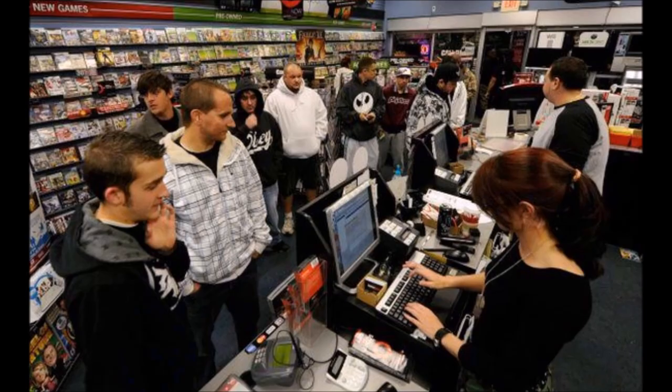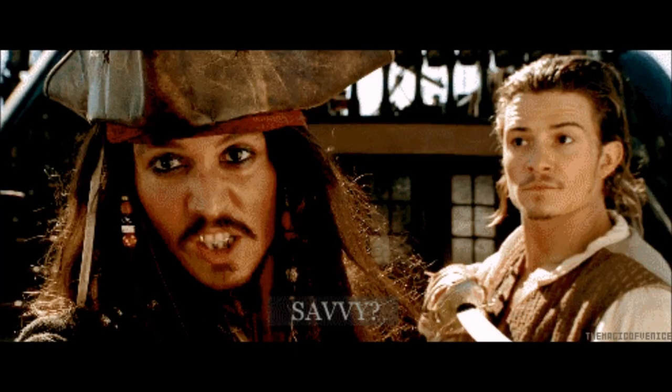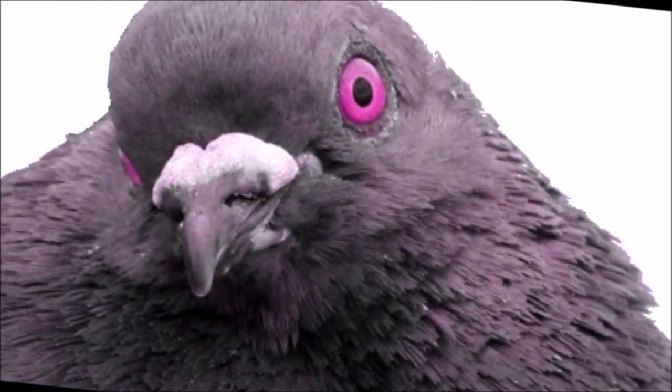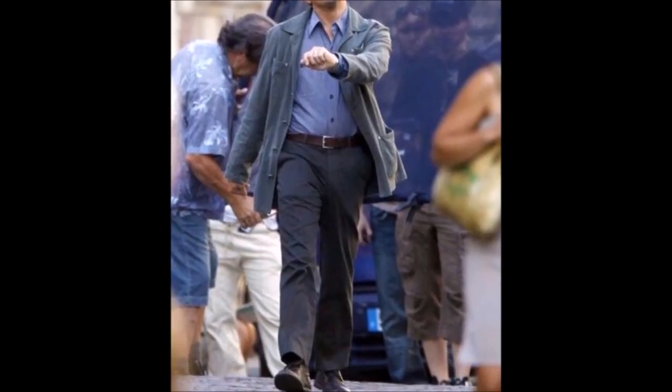He goes to the counter and demands Phantasy Star Universe for Xbox 360 for free. The GameStop staff try to haggle with the madman, but before they can even counter-offer, Anon releases the pigeon into the store. The pigeon begins flying around wildly, and the staff begs him to catch it. They give him the game, and Anon decides to just leave the store with the game without catching the pigeon.